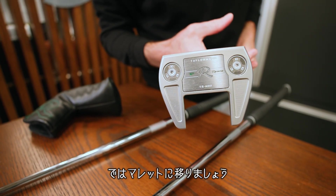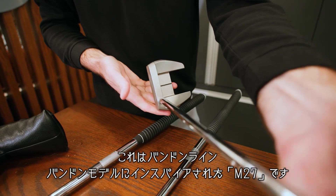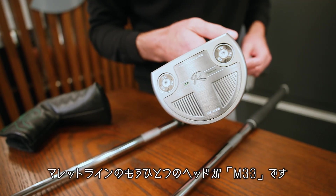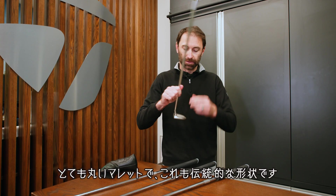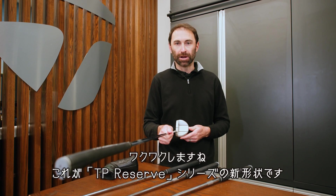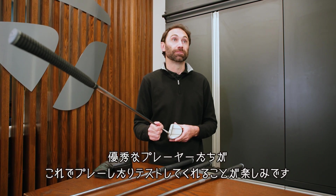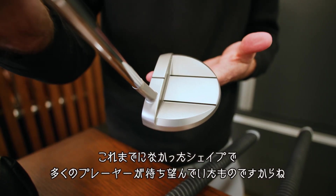Moving on to our mallets in the Reserve line. The M-27 is inspired by our Bandon model. Another head in our mallet line is the M-33 — this is a three head with a short slant hosel, a very round and traditional mallet. We're excited because this is a new shape for us with the Reserve line, and a lot of players have been asking for it.